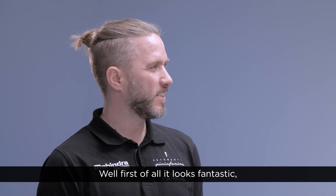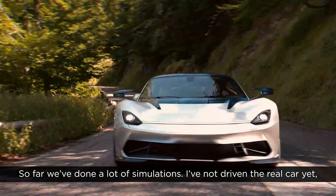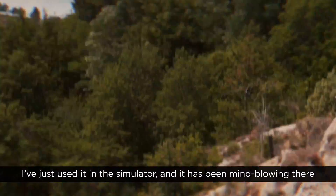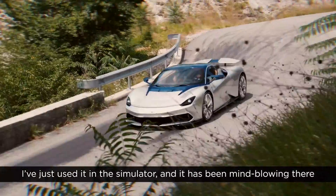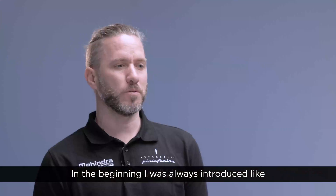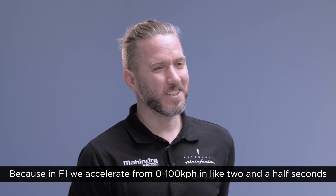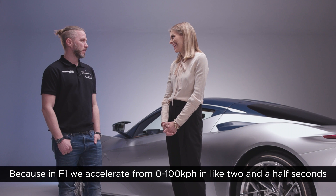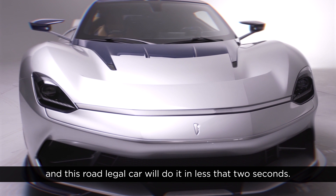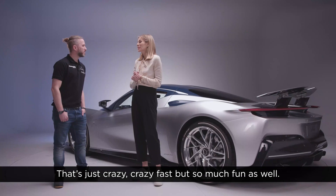Well, first of all it looks fantastic — now we have to make sure it drives fantastic as well. So far we've done a lot of simulations. I've not driven the real car yet; I've just used it in the simulator and it has been mind-blowing there because it just accelerates like a rocket. In F1 we accelerate from 0 to 100 kph in about two and a half seconds, and this road-legal car will do it in less than two seconds. That's just crazy fast, but so much fun as well.